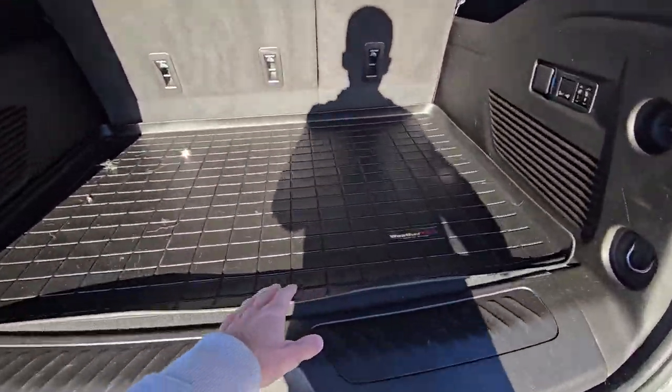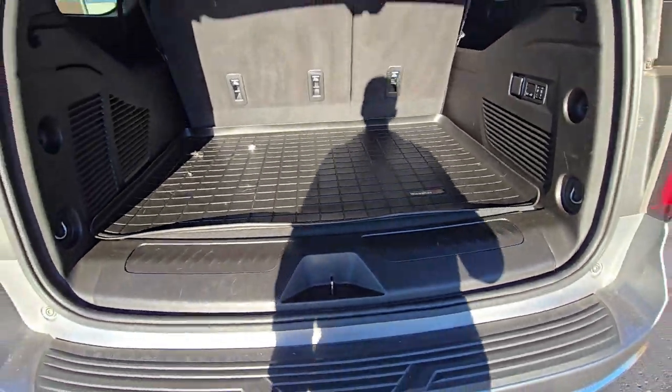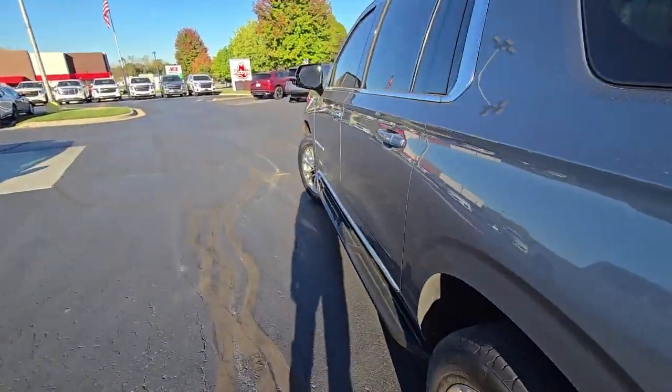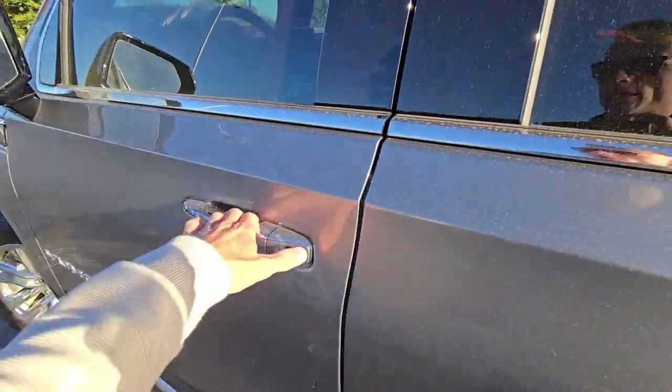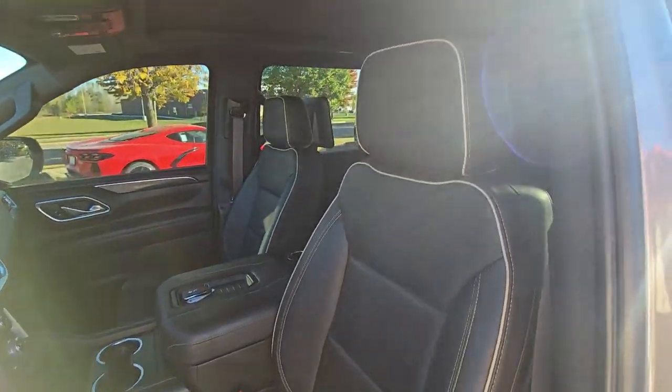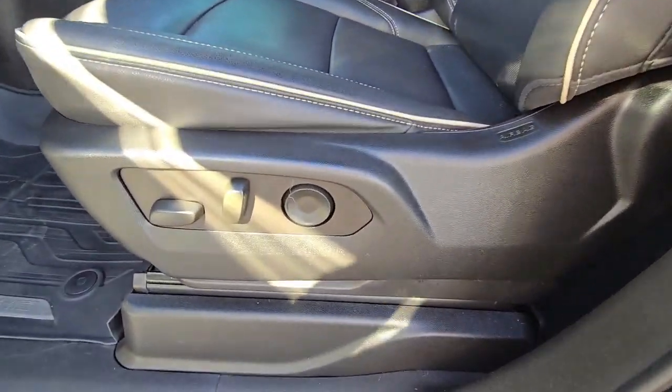They'll essentially fold down flat. There's a nice WeatherTech mat back here to keep things nice and clean. And no funny smells from the Yukon at all — they were not smokers or anything like that. There are no rips, tears, or burns anywhere throughout the Yukon, so the leather is in great shape.